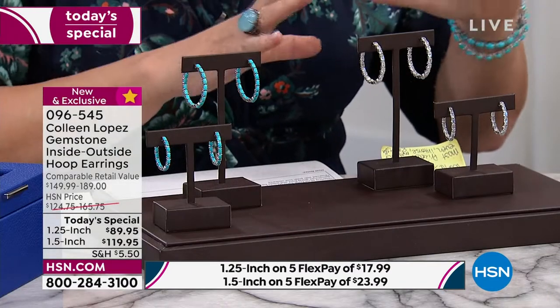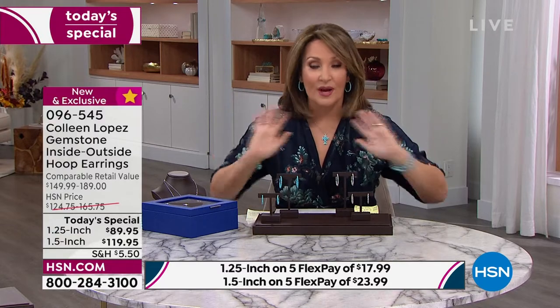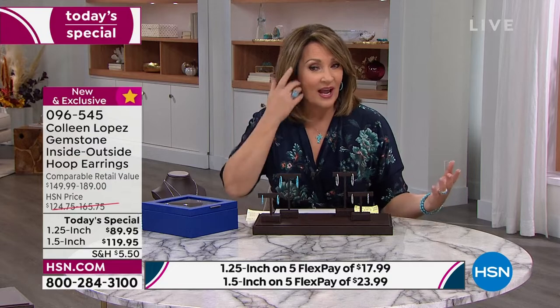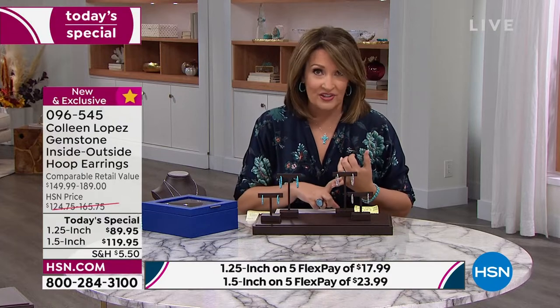Again, if you want the big hoop, I'm glad you joined me at midnight. The turquoise — and turquoise is a personal favorite of mine — this is Kingman turquoise. It is arguably the most beautiful turquoise coming out of the ground anywhere in the world. It is definitely the most famous turquoise mine in the world. It's the only turquoise mine still in operation in Arizona.